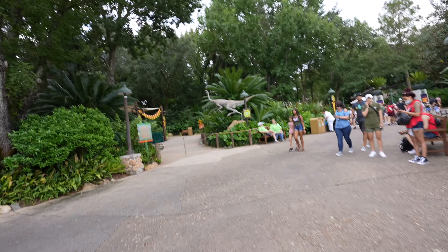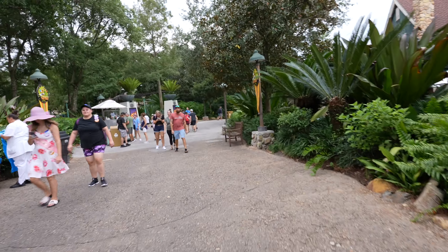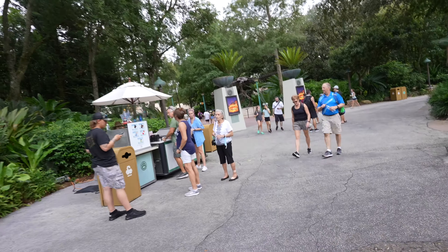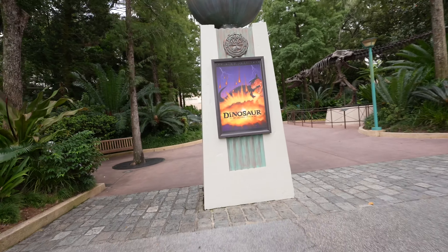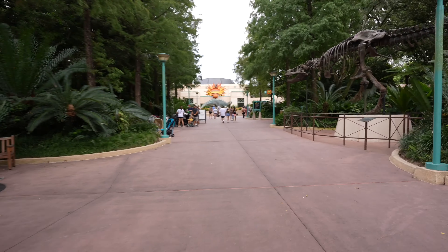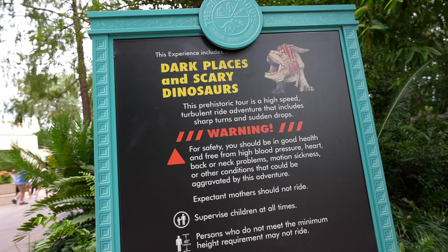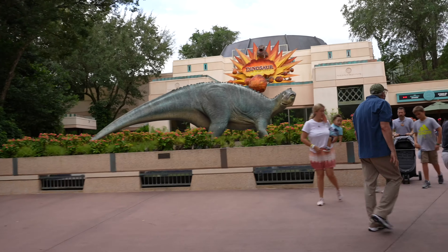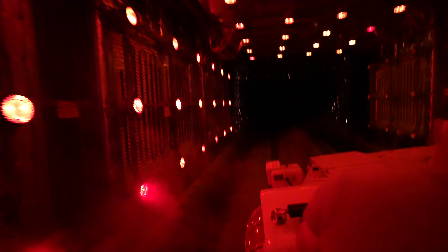We made it over to Animal Kingdom, and we're over at Dinoland USA for what we're going to call the first scary ride here — DINOSAUR — which you can see us walking up to the gates right now. Really short wait, so it's basically going to be a walk-on. For those who have not been on this ride but have gone to Disneyland, the ride is identical to Indiana Jones except it's dinosaur-themed — the car is the same. If you know that ride well, you'll know the turns this car is going to make before it makes them. So as you see — scary dinosaurs. That is not a scary dinosaur. Let's go get that dino!